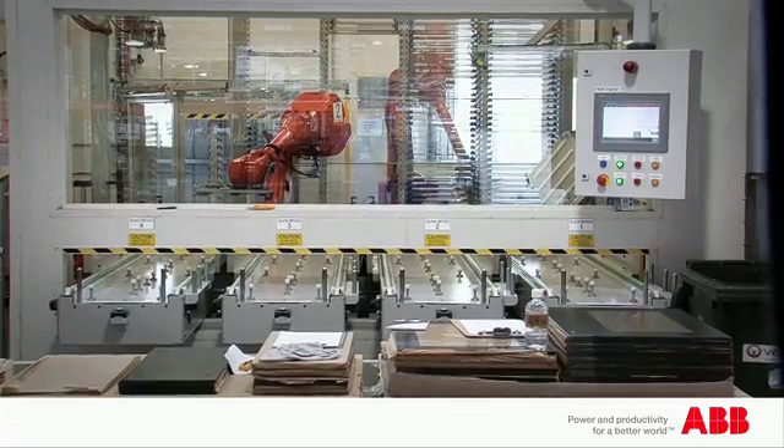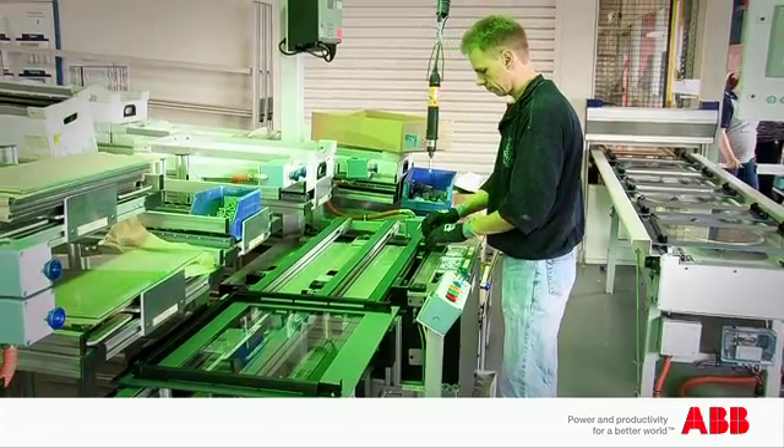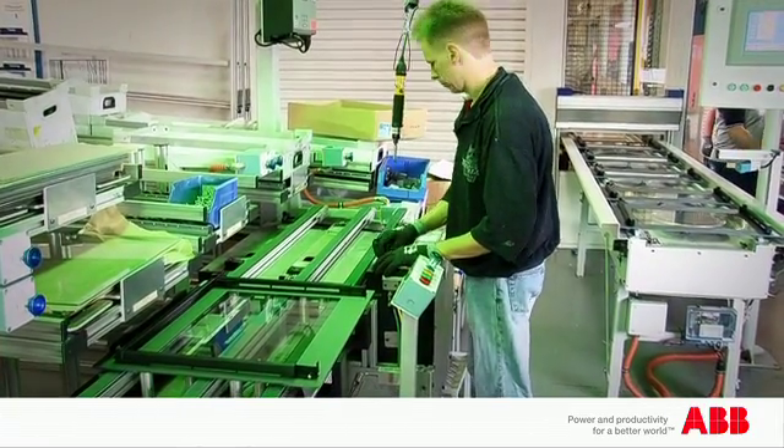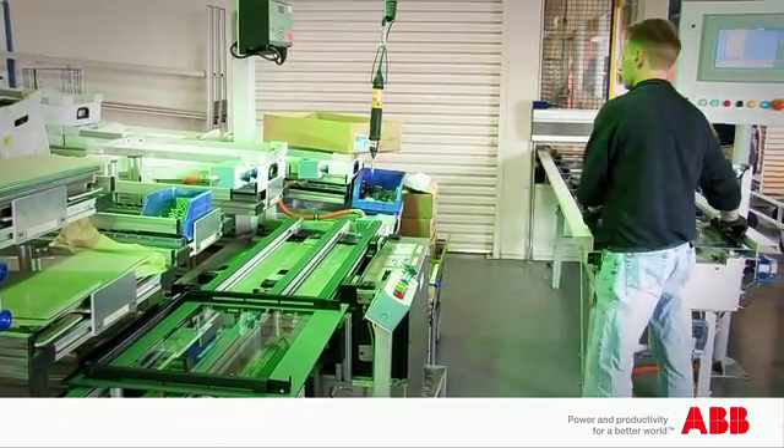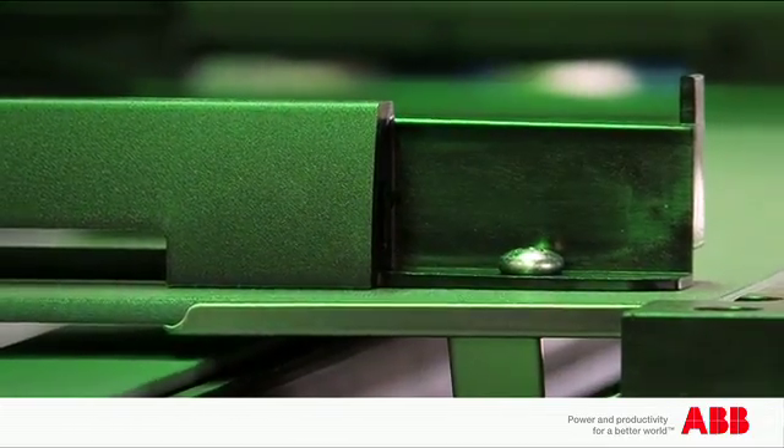The next-gen door facility makes all of our doors in a single shift. We used to make doors over two shifts and store them, having to put them in trolleys and carry them down to the assembly line. We had 24 hours' worth of stock of doors in the system.